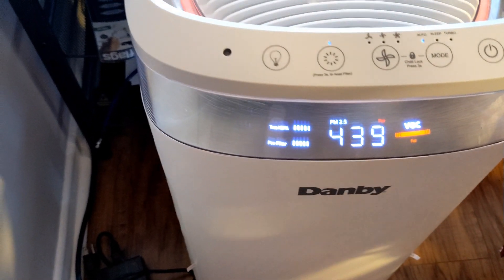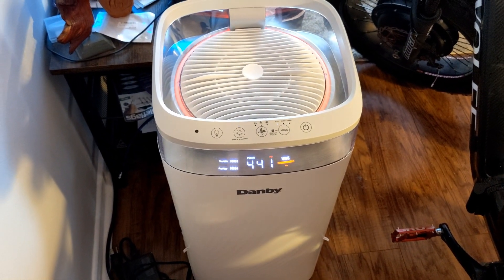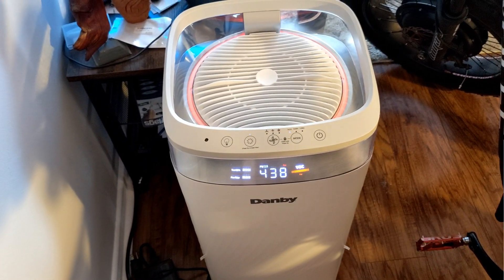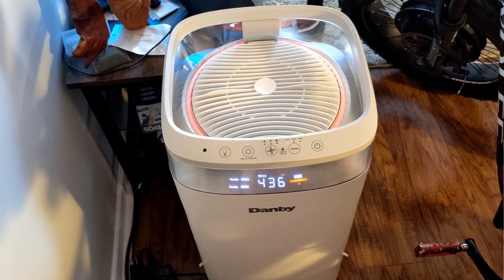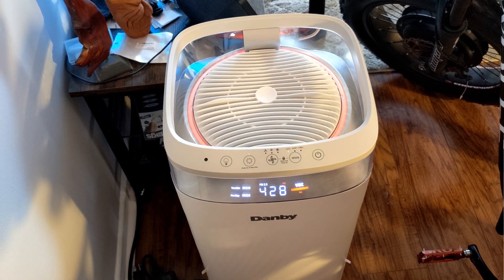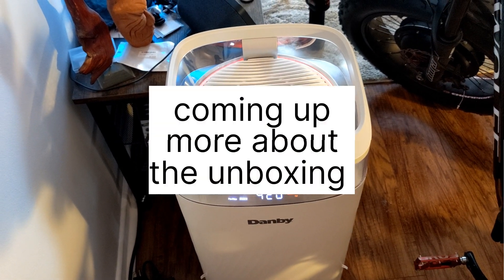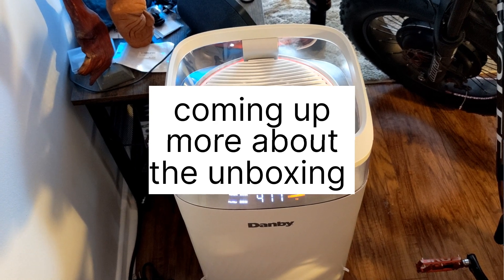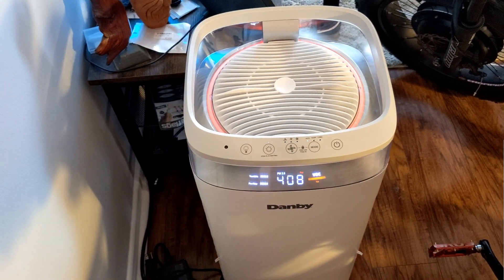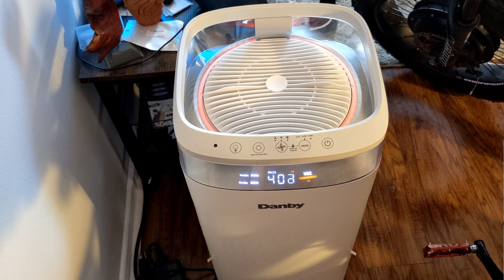It even tells you when you have to change your filter. Why is it red? Well, I did some cooking just to test it to see if it would change, and it does. This morning the air quality outside Montreal was poor, and it was registering around 38 to 40, which is pretty accurate. It looks like this one is accurate, which is a good thing.